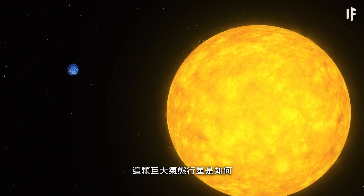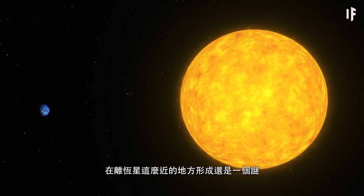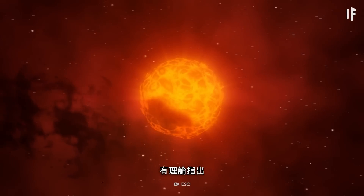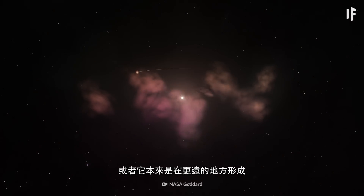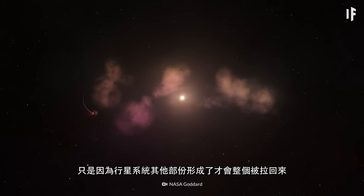Just how this giant, gaseous planet developed so close to its star is still a mystery. One theory is that HD 189733 b formed right next to it during the star's earliest moments. Or it could have developed further away, only to be pulled in as the rest of the planetary system formed.